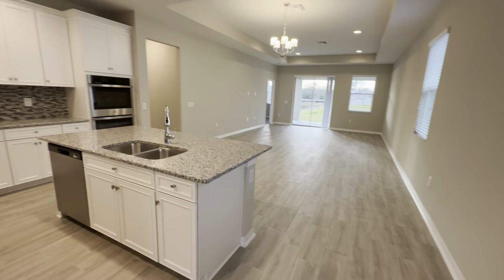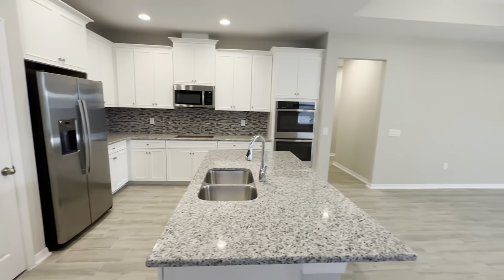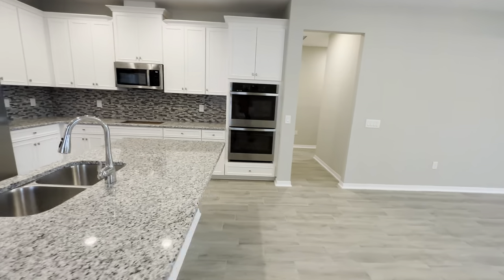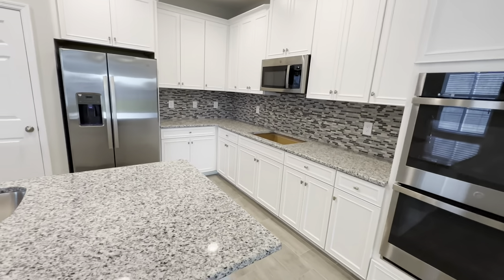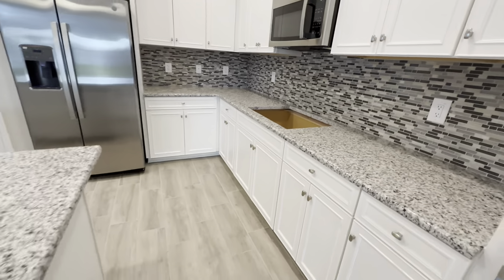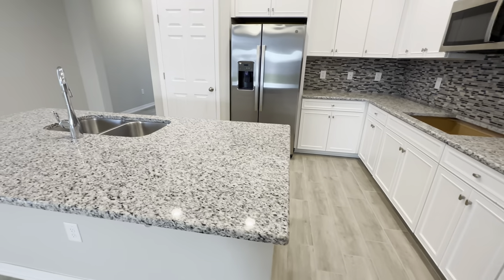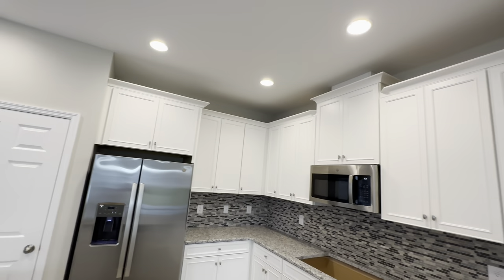All right, this one's going to have the gourmet kitchen. You have the double ovens in the wall here. Obviously the range top isn't in yet, but that will be there. You've got your granite countertops, your white cabinets, recessed lighting.